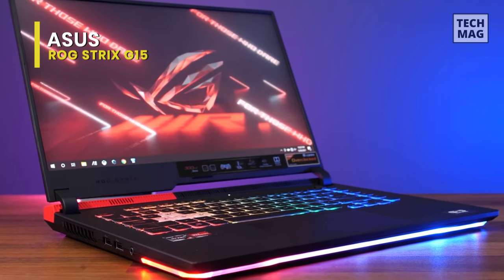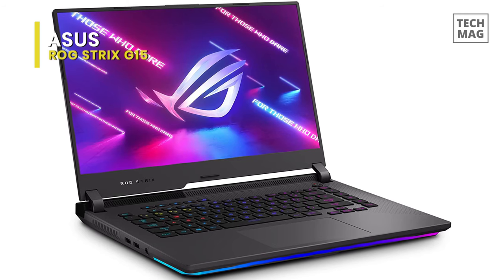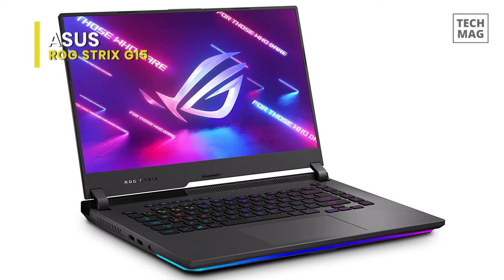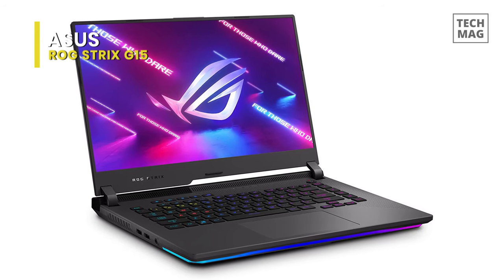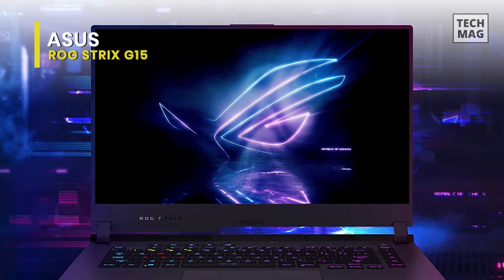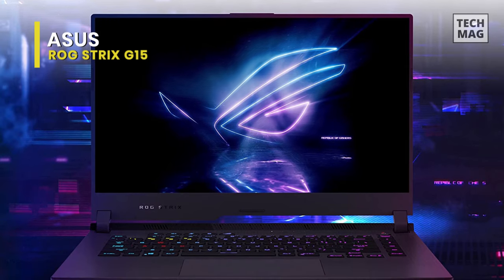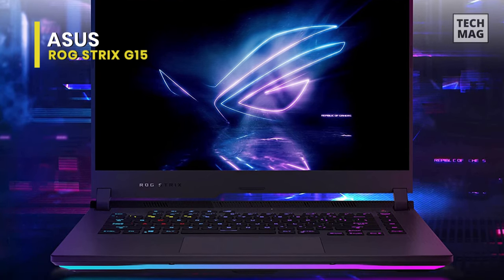Adaptive Sync technology works together with the display to deliver liquid-smooth graphics during high-action scenes with minimal motion blur, screen tearing, and stuttering. The Smart Amp technology allows the speakers to produce sound that is twice as loud and has 3.5 times more bass than previous models, making this laptop more than competent for a comfortable gaming experience and effortless portability.